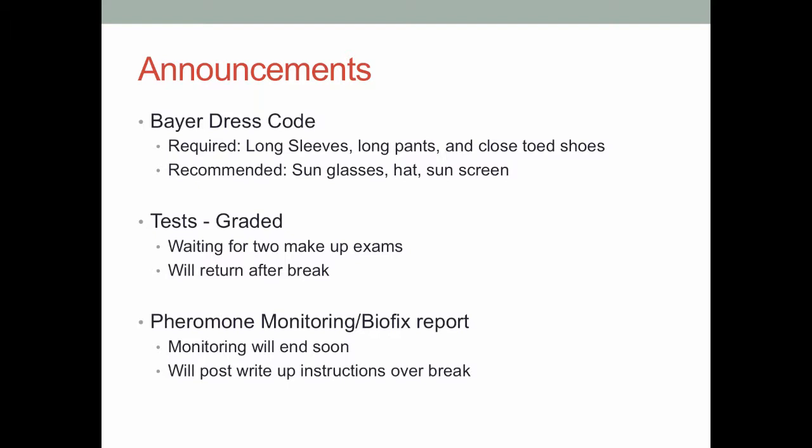In other announcements, the pheromone and monitoring project is going to be wrapping up here pretty soon. We're probably going to stop monitoring around mid-April — the week or two after the break. Over the break I will post the write-up instructions so you have an idea of what's expected. But if you've been out there monitoring and counting the pests, you should have all the data you need to write the report.